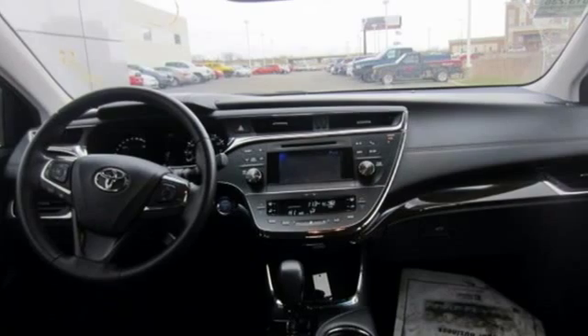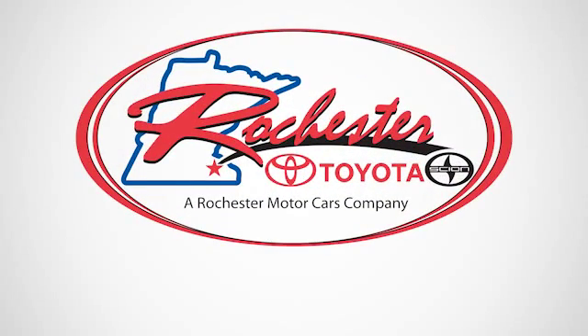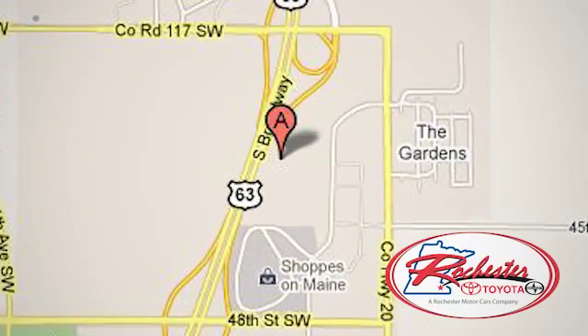Bring your family in for a test drive today. Experience the difference at Rochester Toyota Scion. We're conveniently located between 40th Street and 48th Street, southeast on Highway 63 South in Rochester, Minnesota.